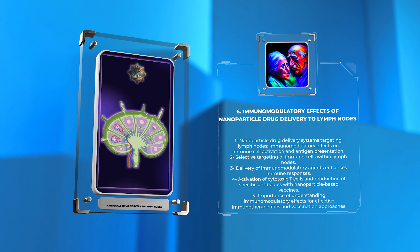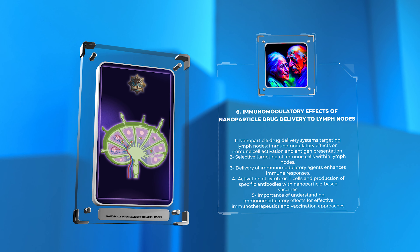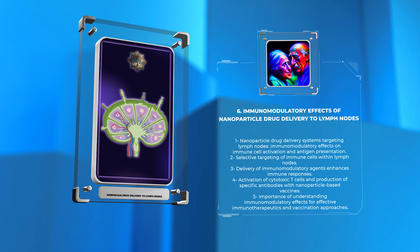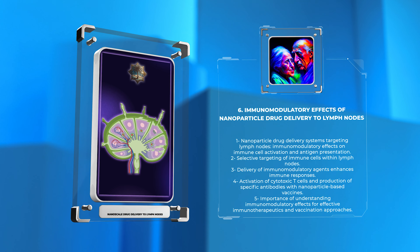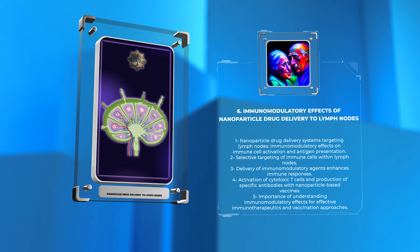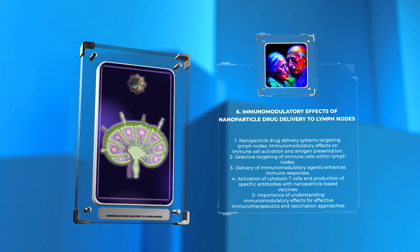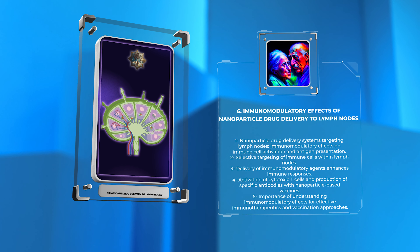Furthermore, nanoparticle-based vaccines delivered to lymph nodes can stimulate the production of specific antibodies and the activation of cytotoxic T cells, providing a robust and targeted immune response. Understanding the immunomodulatory effects of nanoparticle drug delivery to lymph nodes is crucial for the development of effective immunotherapeutic strategies and vaccination approaches.